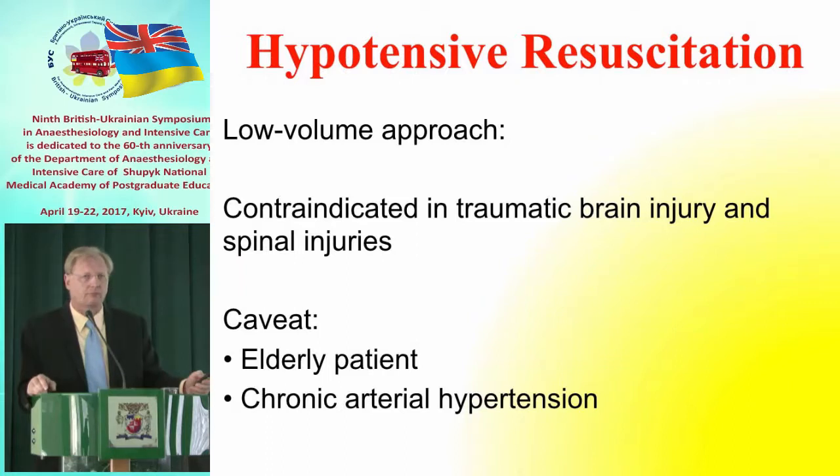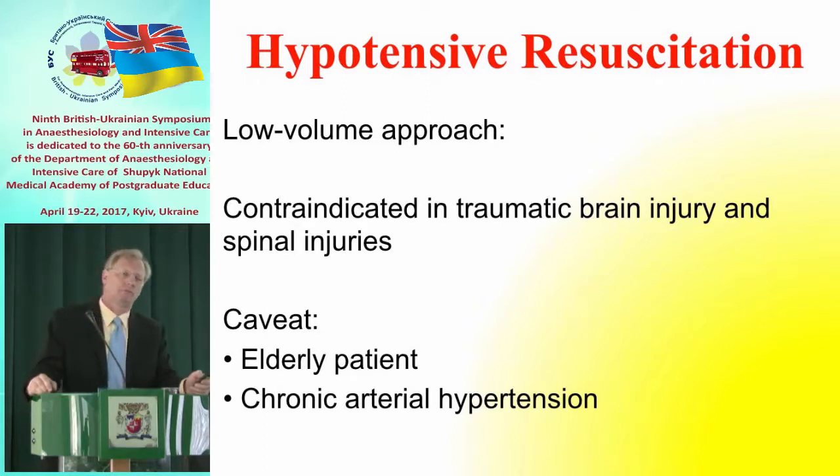[Ukrainian]: The reason is that we do not want to wash out clots that have already formed. However, this strategy must be used with caution in patients at risk for brain injury. In patients with confirmed traumatic brain injury, permissive hypotension cannot be applied.